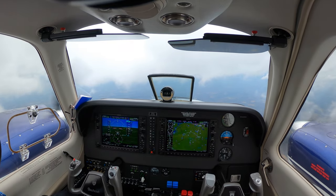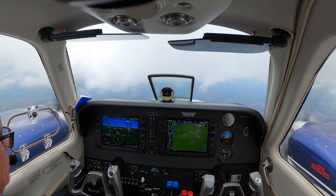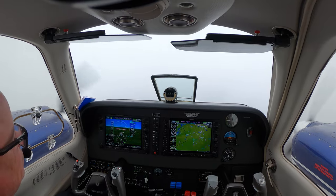Blue Streak 53-90 is level at 9,000. Blue Streak 53-90, Greensboro approach, the Greensboro altimeter is 3-0-0-9, runway 5-right. 3-0-0-9, 5-right, Blue Streak 53-90.